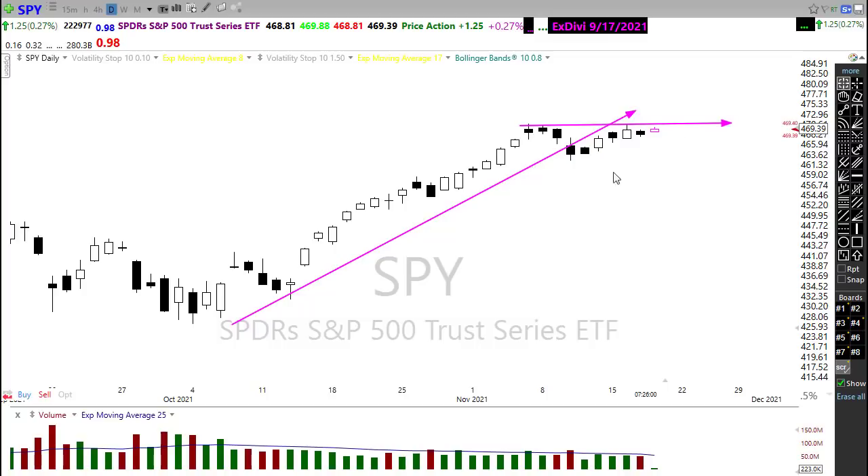We are within striking distance, and I think there is a high probability, even this morning, we may see that new record high in the SPY.